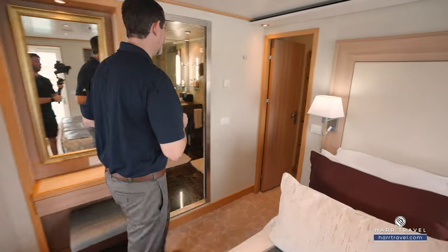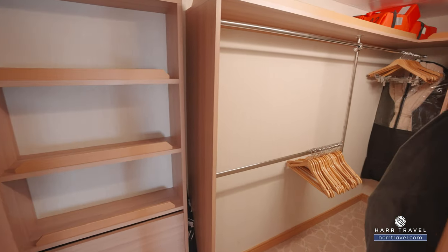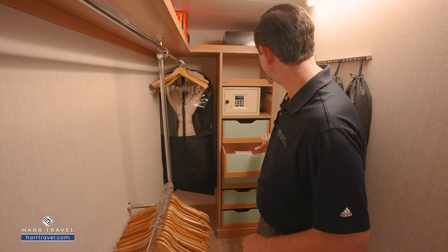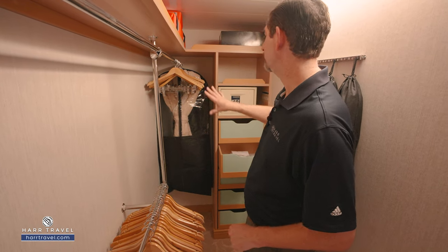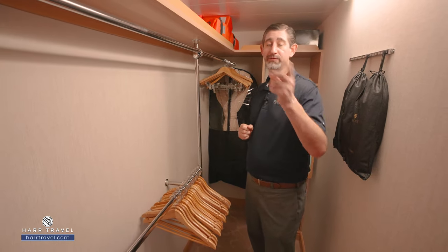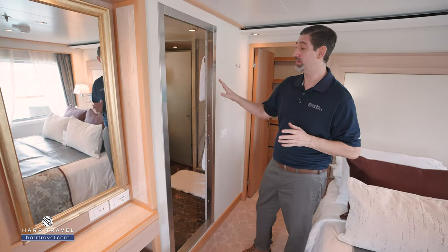Just around the corner you're going to have your closet — a nice large walk-in with hanging storage all the way back, hanging storage down below, shelves, plenty of drawers, and a full-size safe. Of course there are those extra comfy bathrobes and slippers you can wear to the spa. You can check out the spa and all the other spaces on our full ship tour.